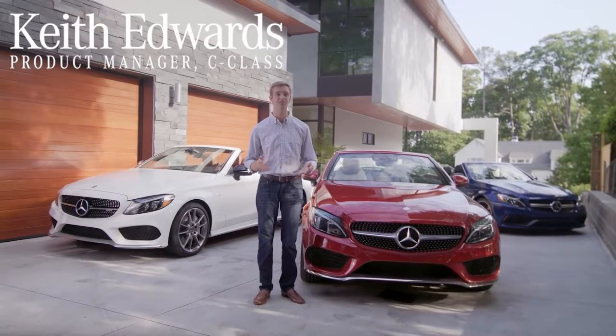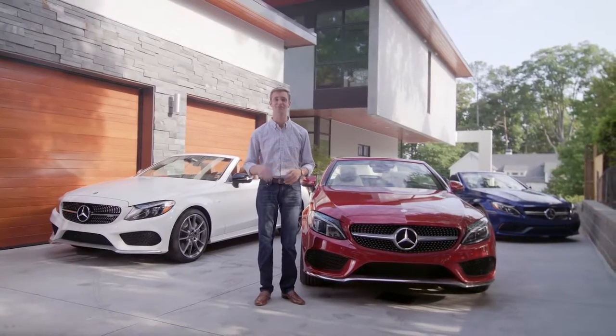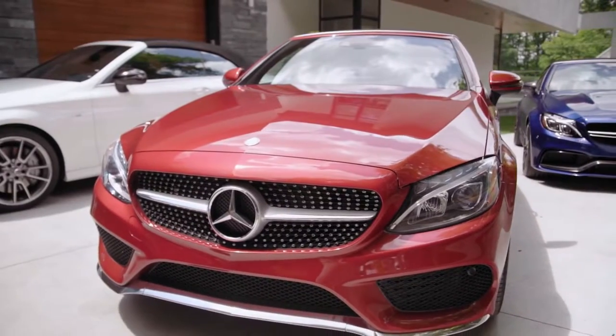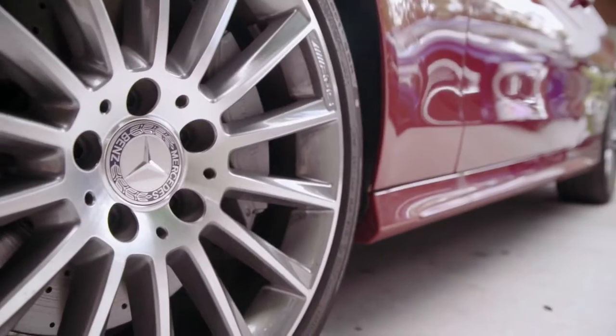Beyond its great design, the Cabriolet is also engineered to be a practical, year-round convertible that's fun to drive in any weather. The overall length and width of the Cabriolet are the same as the C-Class Coupes, and it has a similar low and wide stance.